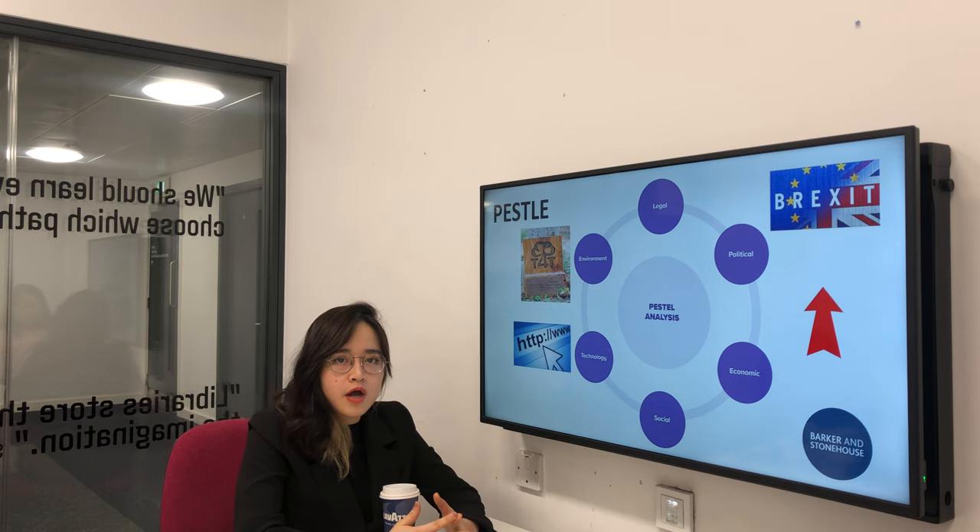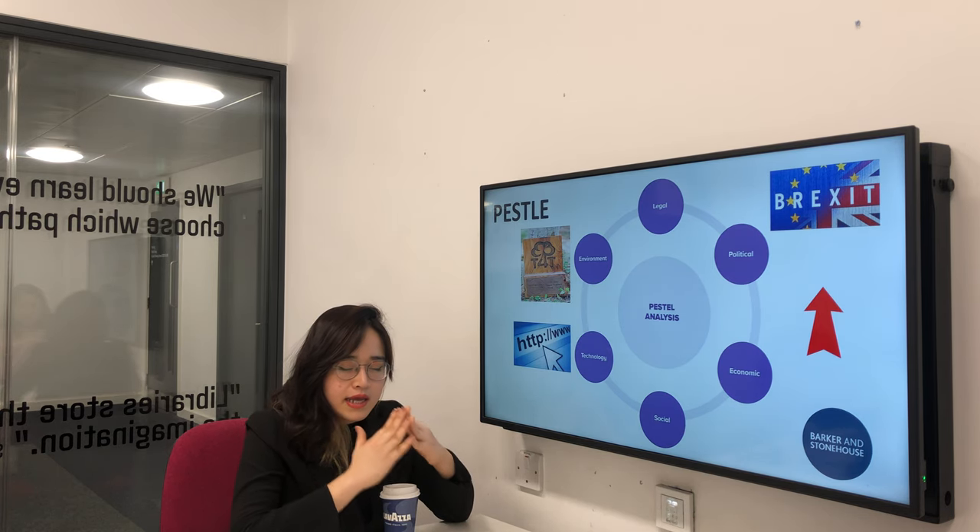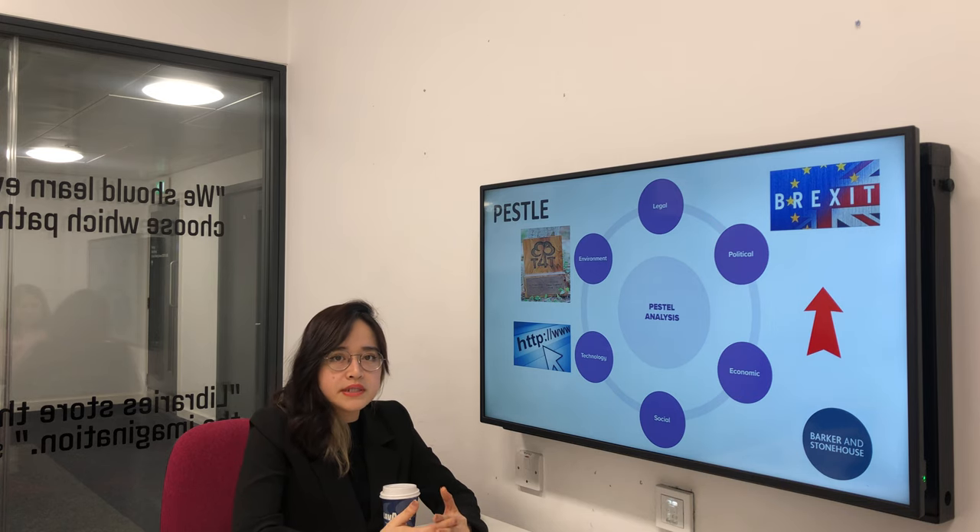In terms of technology, the company invests in an e-commerce website where customers can find more convenient tools to shop online.